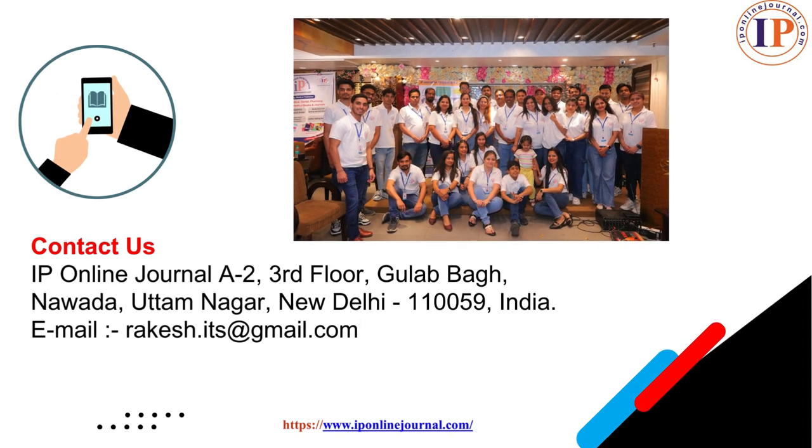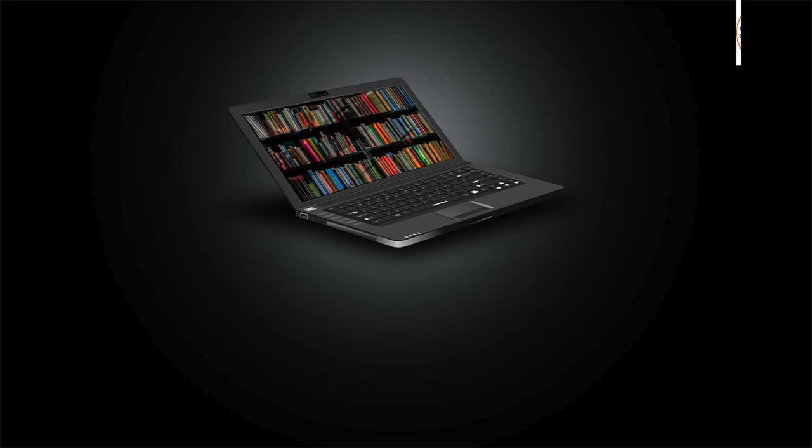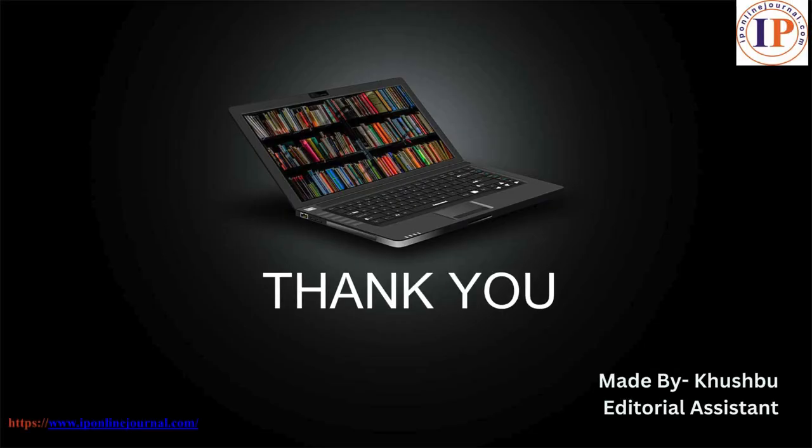If you have any query or doubt, feel free to contact us anytime. Thank you so much for giving us your time.